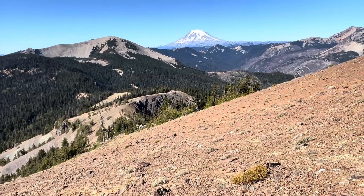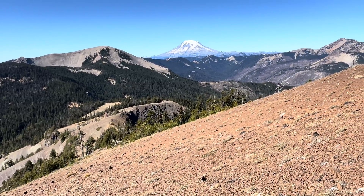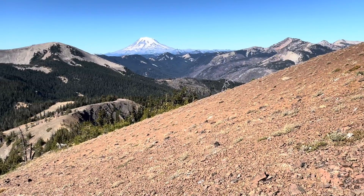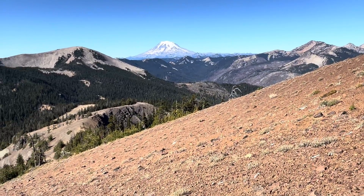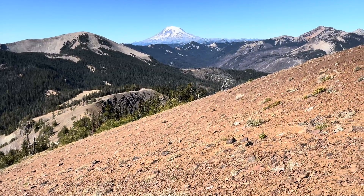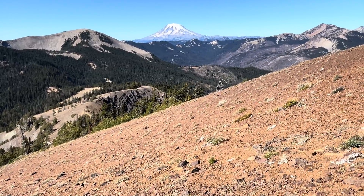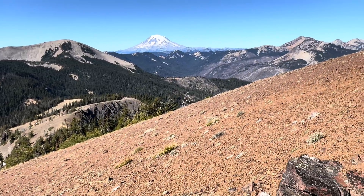Hi everybody and welcome to the South Cascades of Washington. Pretty fantastic spot here at the summit of Burnt Mountain, looking west. That's Mount Rainier. Hopefully you've enjoyed the number of videos that I've done in the Rainier vicinity.